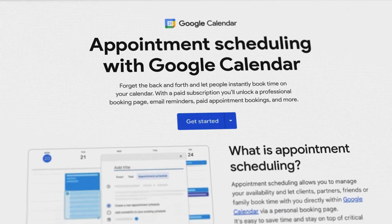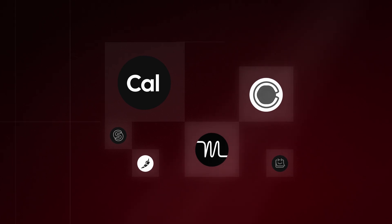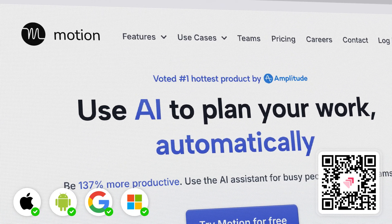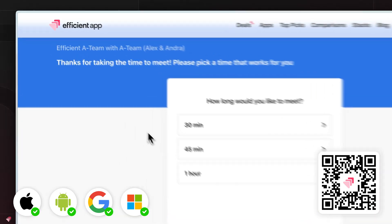While it's totally functional and will get the job done, check with your existing software subscriptions to see if they already have a meeting scheduler built in as a feature. We fit into this camp here at Efficient App — we are a small team and we are using Motion as our project management tool that has a scheduler baked in.